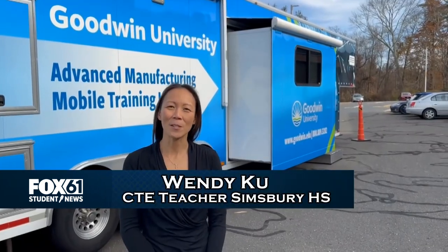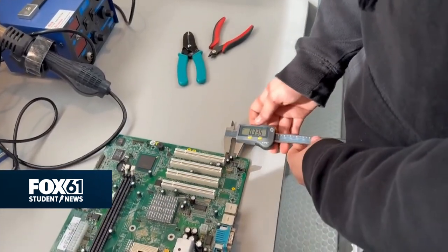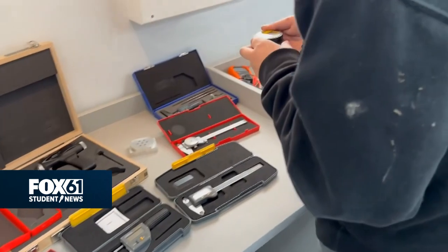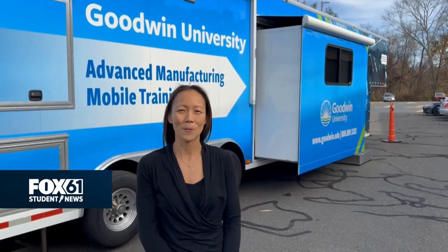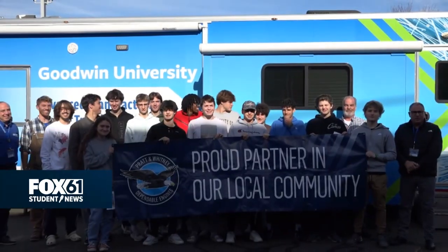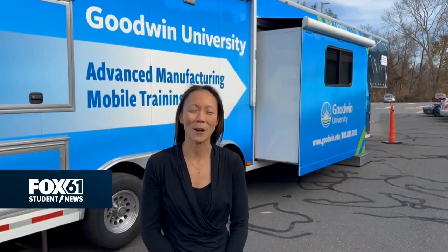I think this is a skill set that the students can really use when they start thinking about their future careers and where they want to go in life. This is a great opportunity for the kids to really step outside the classroom and see what else is there in terms of manufacturing processes.